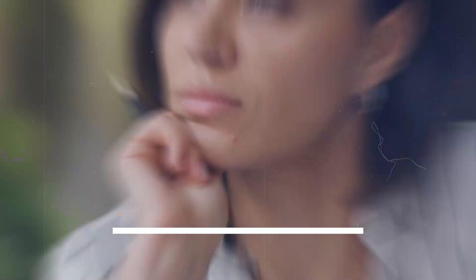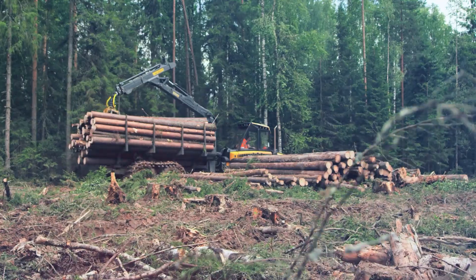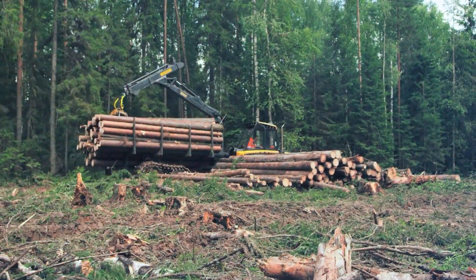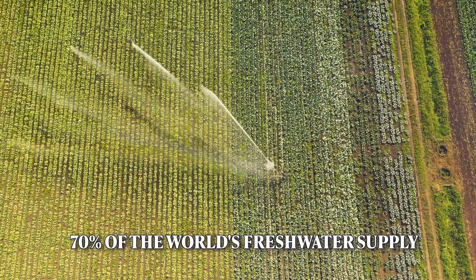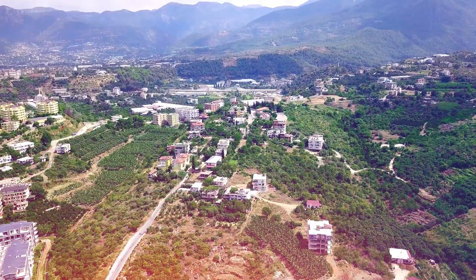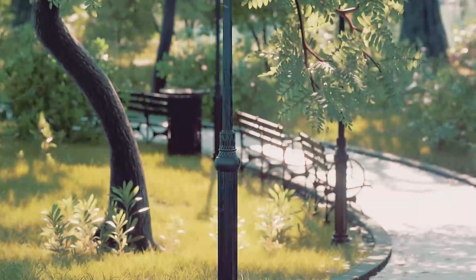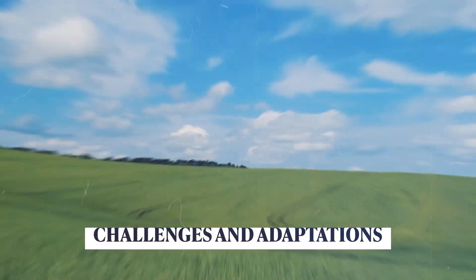Think about how this would affect our environment. With less need for large-scale agriculture to feed billions of people, we could potentially see a big decrease in deforestation and water usage. Agriculture currently uses about 70 percent of the world's freshwater supply. Imagine how much water we could save if we didn't need to grow as much food. We might even start to see more green spaces in cities — beautiful sunny areas designed for people to soak up rays and photosynthesize.